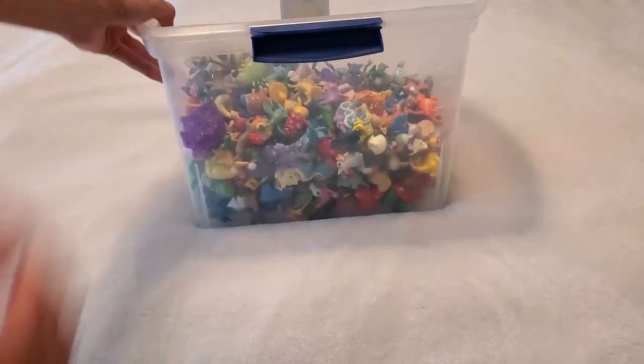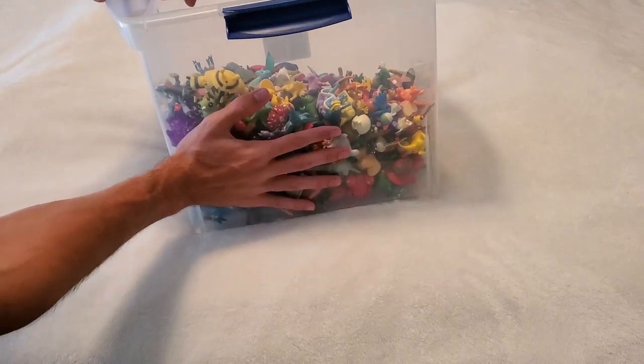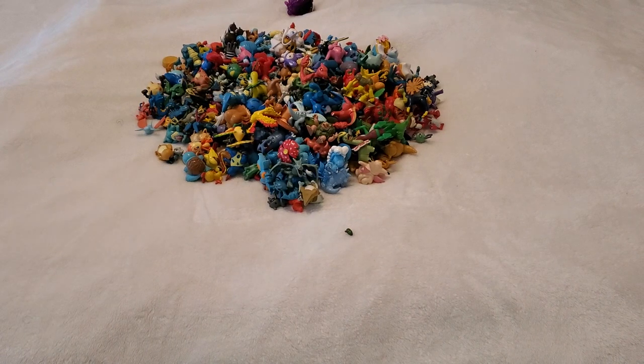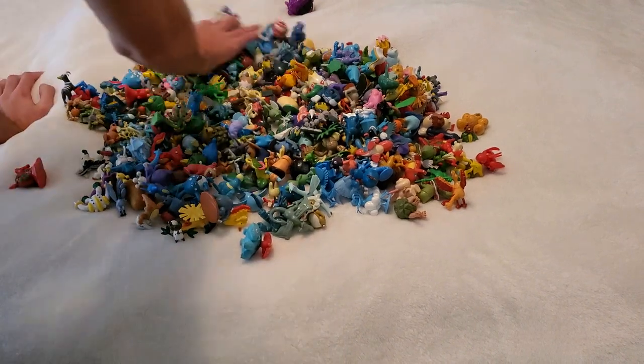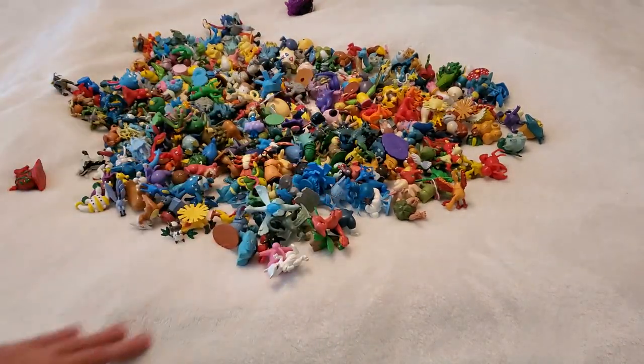Alright, now we're looking at my bed, which is going to make a good background for you to see the figures well. We're going to take a look at where I store the rest of my Tomy figures. This is every figure that's not on the shelf. To give you a little scale, I've got kind of big hands. I will dump these out for you guys. For reference, this box weighs about 8 pounds. Alright, that's all of them — just got to look at all of these. So yeah, that's a lot.